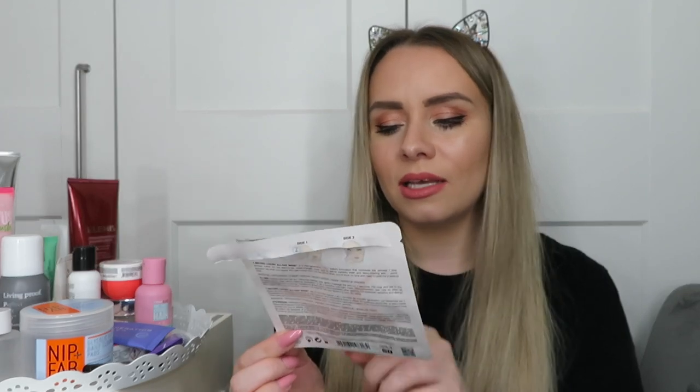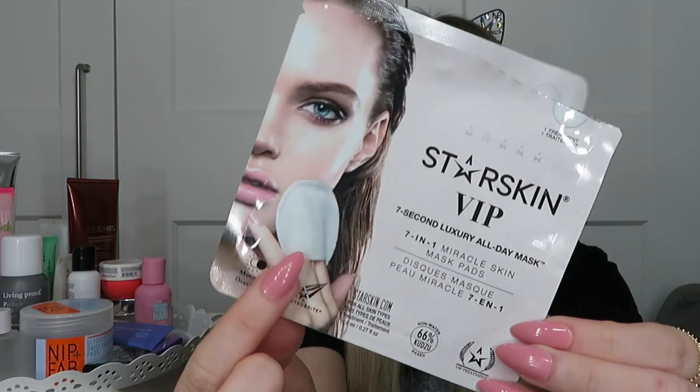The final thing here is this little thing that I got in the Look Fantastic Beauty box — Starsky in VIP, seven-second luxury all-day mask, seven-in-one miracle skin mask pad. It's basically like a circular cotton pad that's drenched in serum. One side feels softer, the other side feels a little bit textured, and you basically put two fingers in and use it like this. You do one side first and then turn it over and use the other side. It's meant to massage, exfoliate, tone, serum, moisturise, mask, and makeup primer in one. I didn't really like it — I didn't think it did all that. It just felt like a moisturising serum, but I still felt like I needed my moisturiser after it. Definitely wouldn't buy this one again. It was nice to try, but that just wasn't for me.